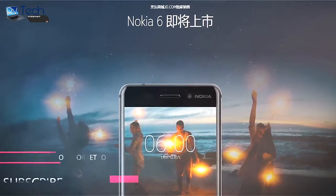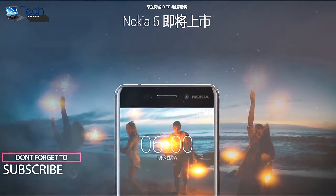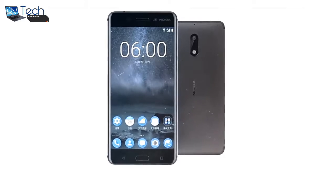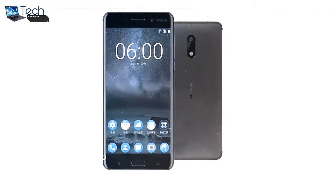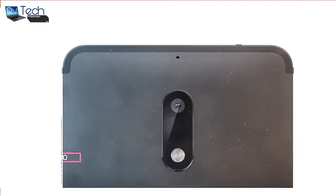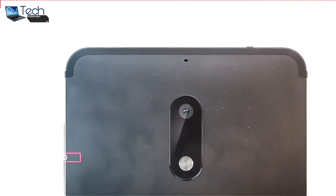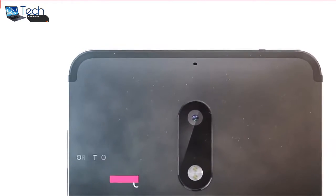Nokia 6 is an all-metal smartphone boasting 6000-series aluminum with chamfered edges and curved 2.5D Gorilla Glass on the front. It has a physical home button on the front which also houses a fingerprint scanner, flanked by touch-based capacitive keys which are backlit. The power button and volume rocker lie on the right, while the SIM card slot is on the left. It comes with a standard micro USB 2.0 port and also supports USB OTG.